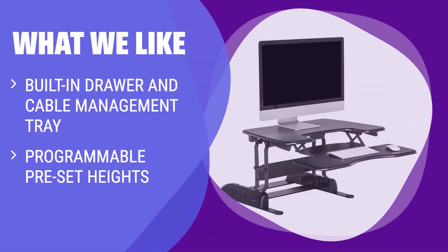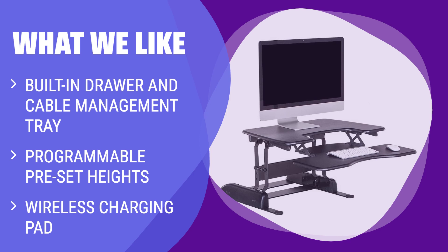What we like: If you want a standing desk with built-in convenience features, you should choose this one. The built-in drawer and cable management tray help keep your workspace tidy. You can program up to four preset heights for easy adjustments. Plus, the wireless charging pad adds extra functionality to the desk.